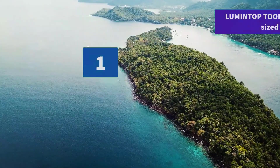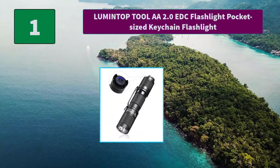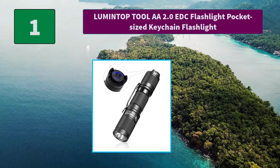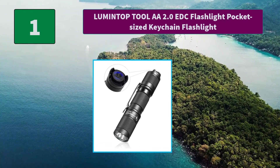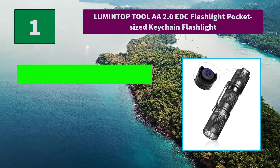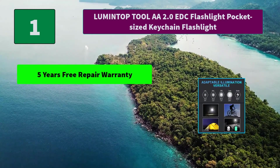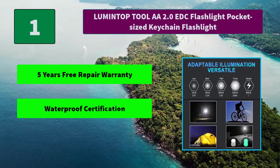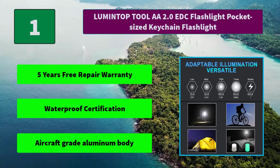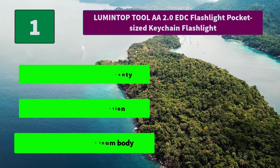Number 1: Lumen Top Tool AA 2.0 EDC Flashlight, Pocket-Sized Keychain Flashlight. The Lumen Top Tool AA 2.0 can pump out up to non-diminishing 650 lumens brightness on high mode. Main Features: 5 years free repair warranty, waterproof certification, aircraft grade aluminum body. Thanks for watching.